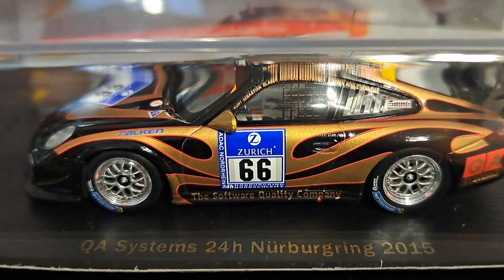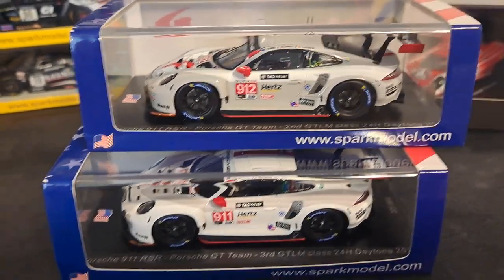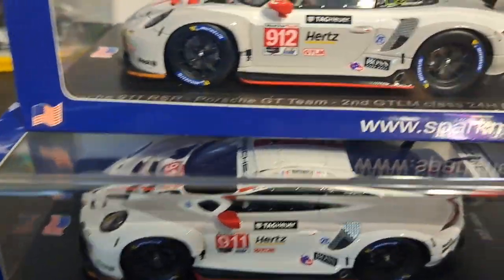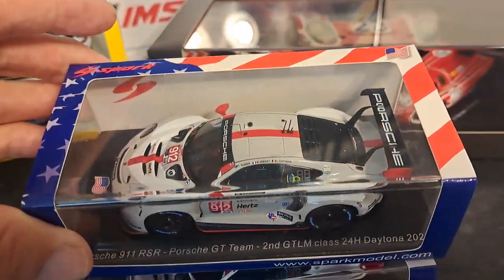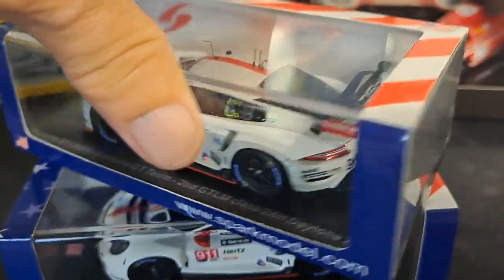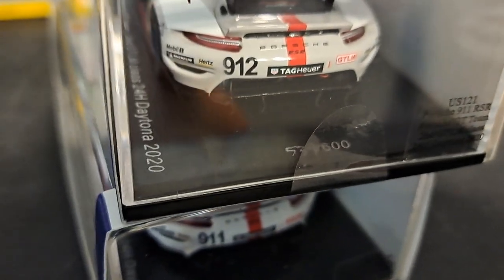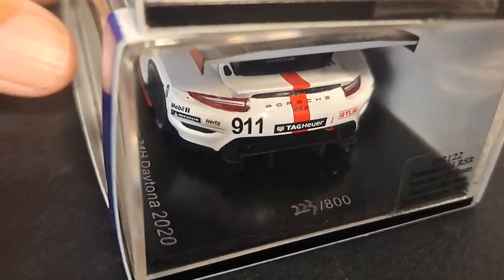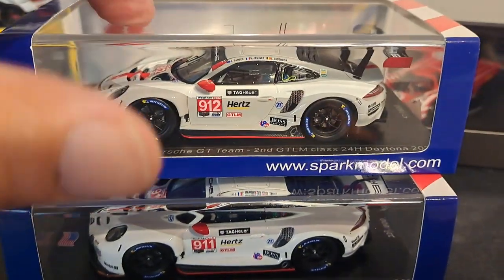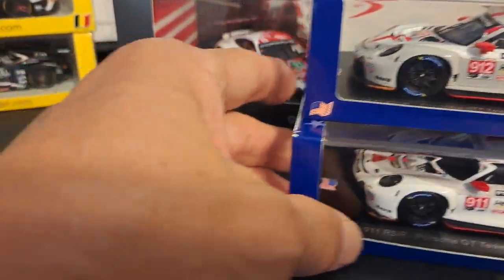Here are two sister cars — the 911 and the 912 — from the IMSA WeatherTech Series. These Porsches competed in the 24 Hours of Daytona in 2020. They come in unique boxes with the American flag theme all the way around. They are limited edition cars: the 912 is 539 out of 600, and the 911 is 223 out of 800. Even though this exact livery also raced at Le Mans under numbers 91 and 92, these are still limited edition cars.